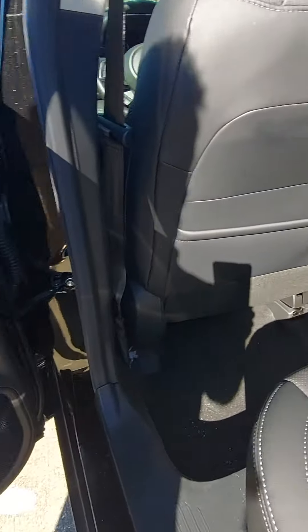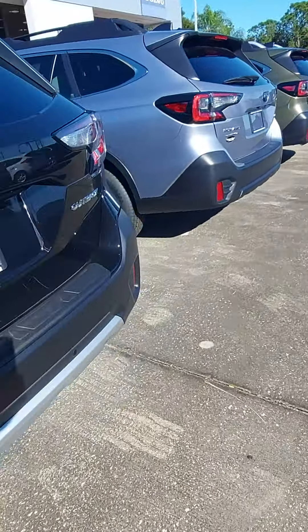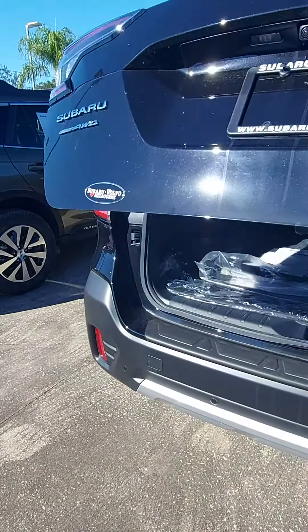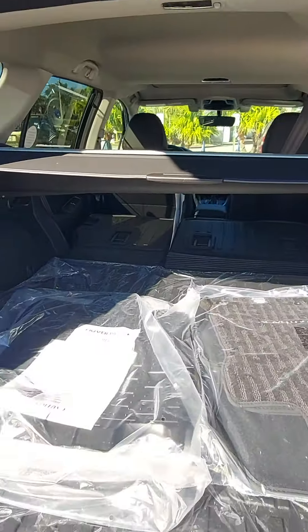I've got a very roomy interior here. I've got half the seats folded here. I've got a power rear hatch.